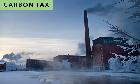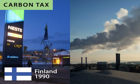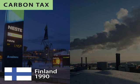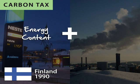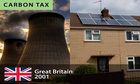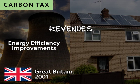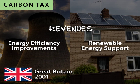Carbon taxation is not new. Finland launched the world's first carbon tax in 1990, covering energy content of fuels and carbon dioxide emissions. Sweden adopted Finland's system a year later. Great Britain introduced a carbon tax in 2001 to reduce energy usage, with revenues targeted for energy efficiency improvements and renewable energy support.